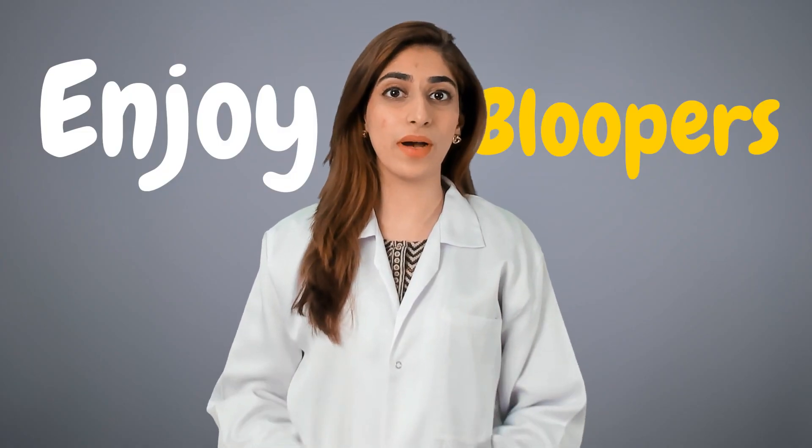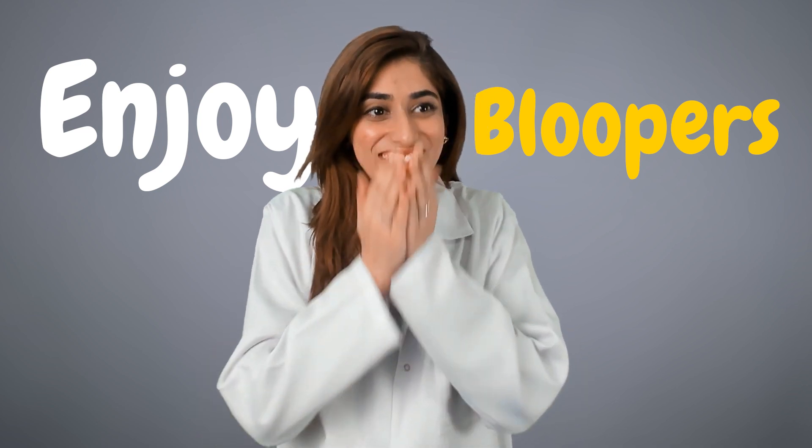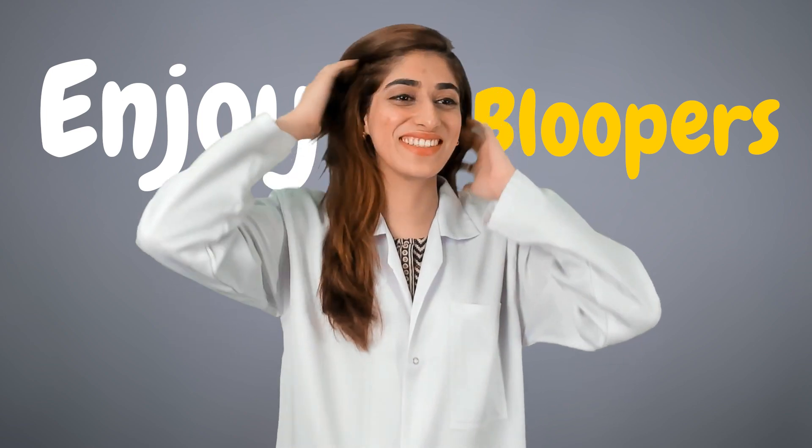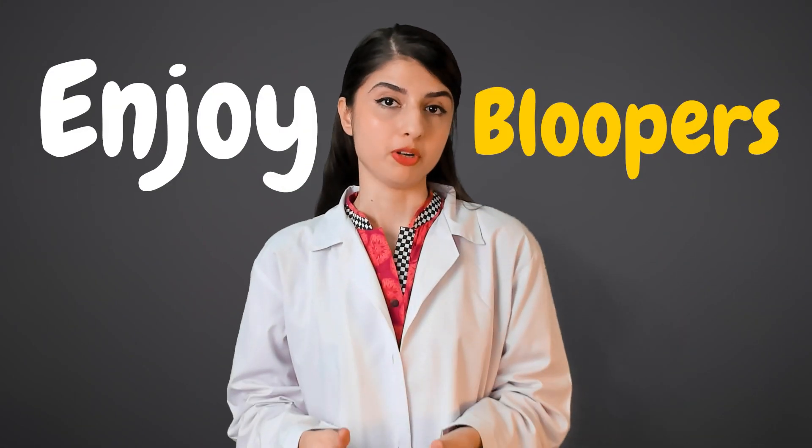That's all about acute and chronic... It also provokes an inflammatory response in the body.